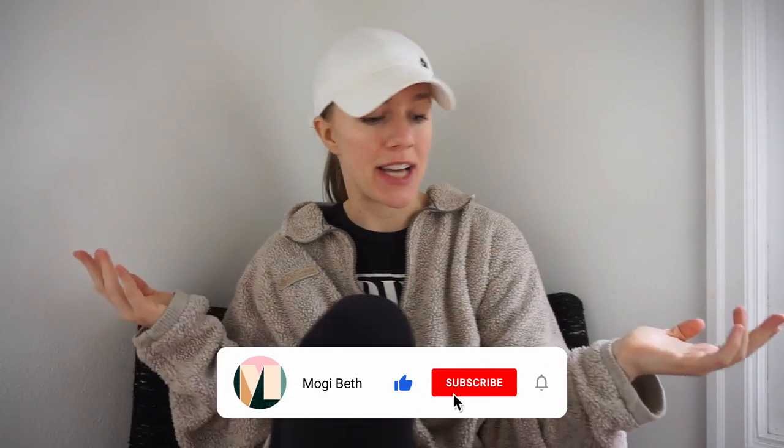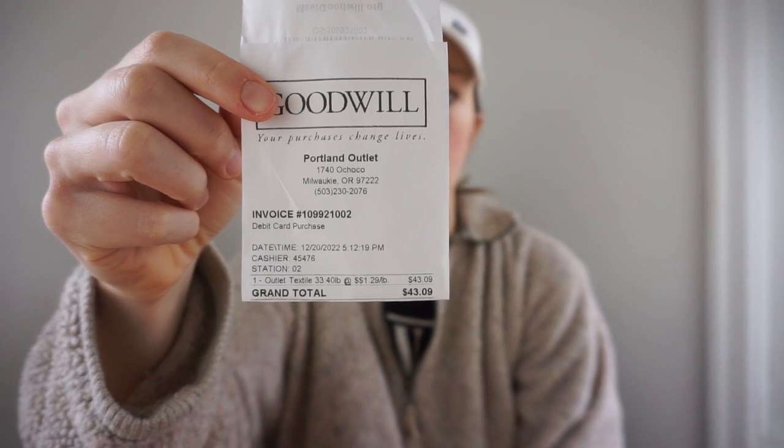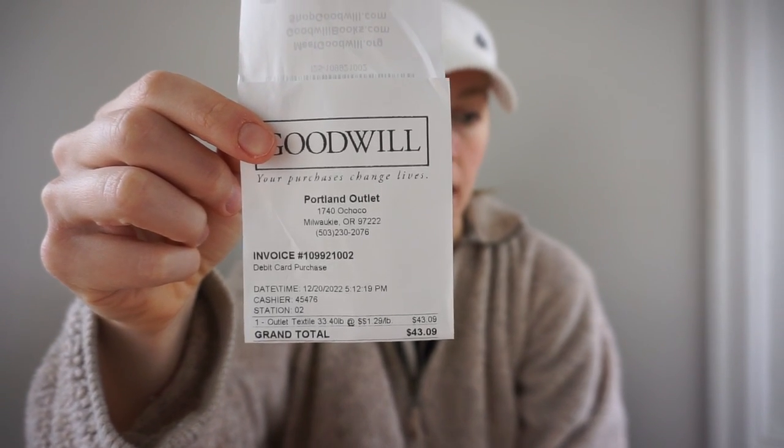Okay, time to dive into day two and actually we're going to do day three at the same time. I found so much good stuff in these two days — I think I found over 40 pounds yesterday. This was a couple days ago and I spent $43.09 and got 33.4 pounds. Pretty successful trip. I actually think the third trip was maybe my best trip, even though it was literally yesterday.